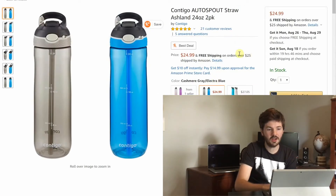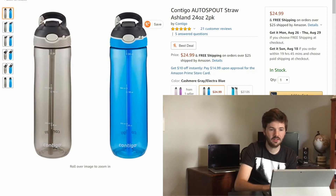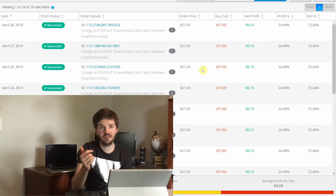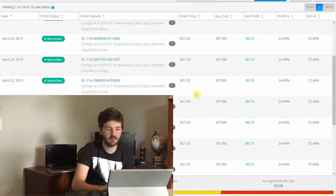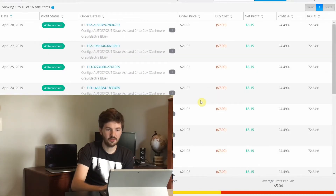Next item is a water bottle — I sold mostly the blue and gray version, and one pink and purple one. This was another Target clearance end cap find. There were 16 of them: 15 blue/gray and one pink. The pink one sold for about $18.30 and the rest sold for about $21.03. My average profit per sale was $5, so across 16 units I made $80 off water bottles, which is pretty awesome.